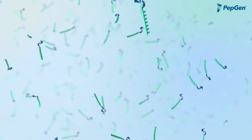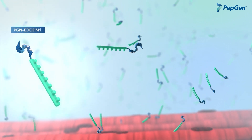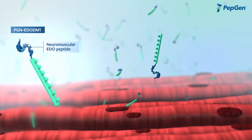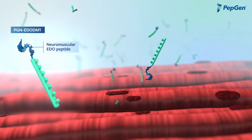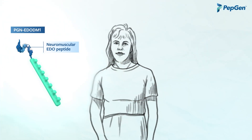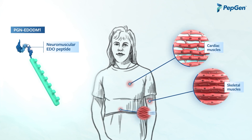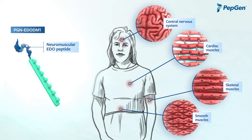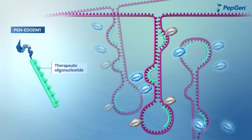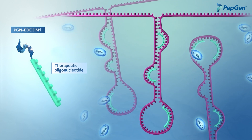PEPGEN's novel therapeutic candidate for DM1, PGN-EDO-DM1, contains two functional domains. The first is our neuromuscular EDO peptide, which enables the delivery of high amounts of oligonucleotide therapeutics to the tissues that matter in DM1, including cardiac, skeletal, and smooth muscles and the CNS. The second component of PGN-EDO-DM1 is a therapeutic oligonucleotide that binds to the DMPK repeat sequence hairpin loop.